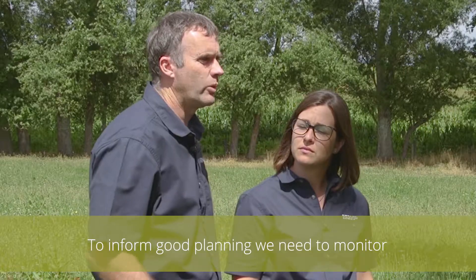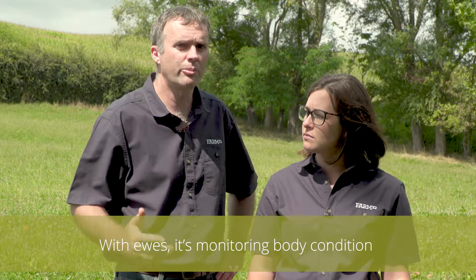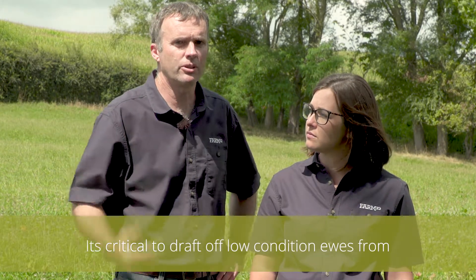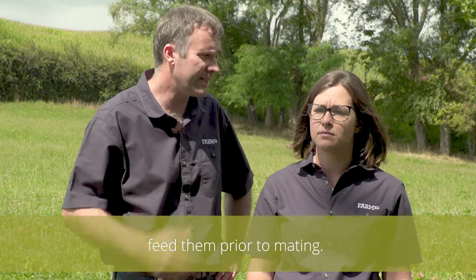To inform good planning we need to monitor the current situation. With ewes it's monitoring body condition to identify variation across the flock. It's critical to draft off low condition ewes from the main flock and preferentially feed them prior to mating.